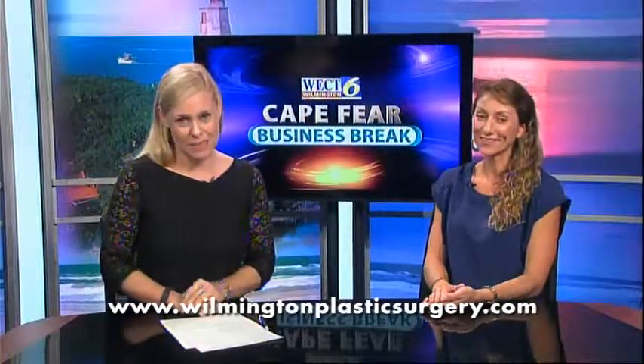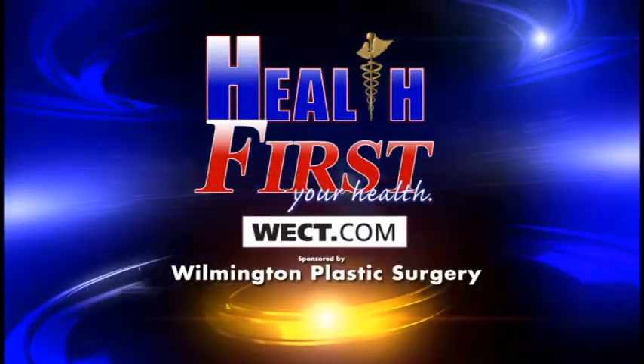For more information, go to WilmingtonPlasticSurgery.com. For more details, go to Health First on WECT.com.